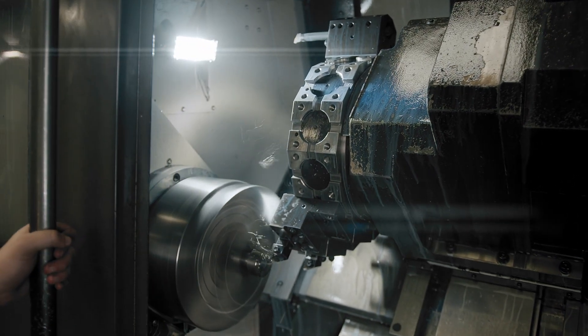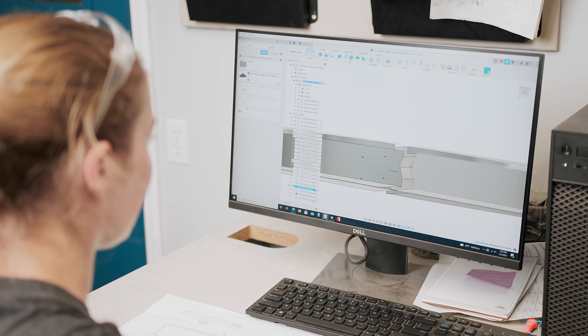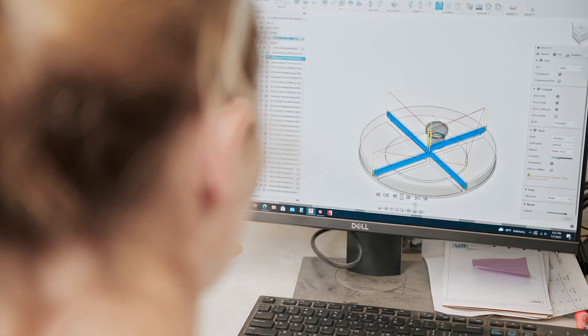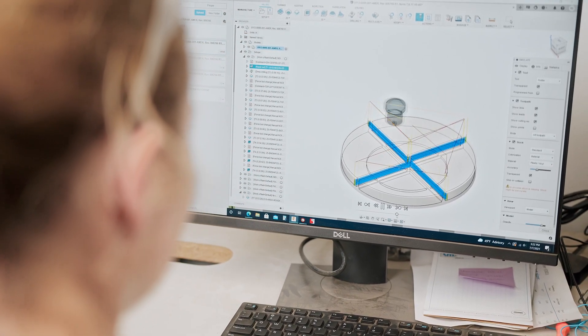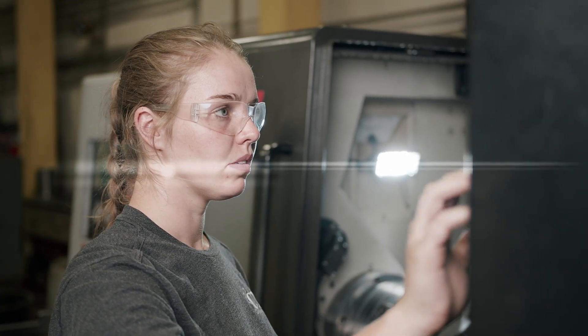Brittany's position here at Christensen Machine is very vital. My responsibilities here at CMI are to set up and run the parts — I get a blueprint from the customer, I draw it up, I program it, and then I go out to my machines and I run two CNC lathes and three CNC mills.